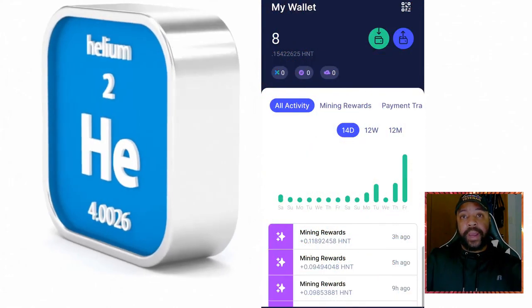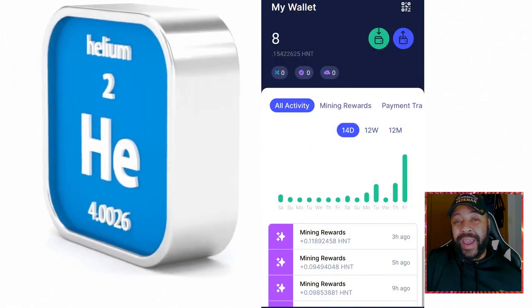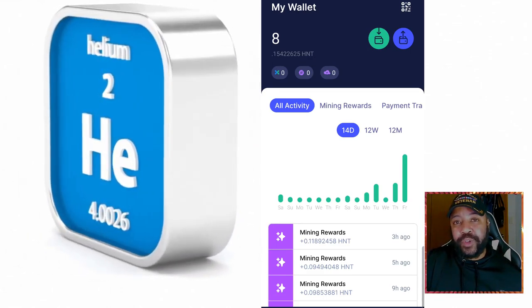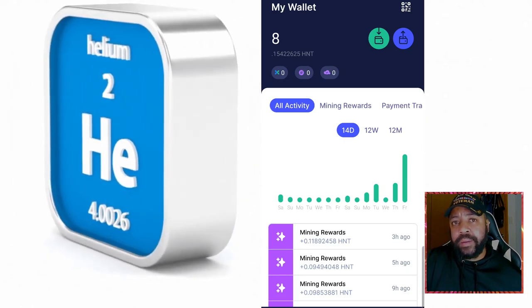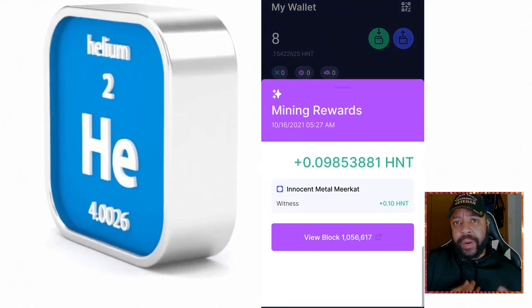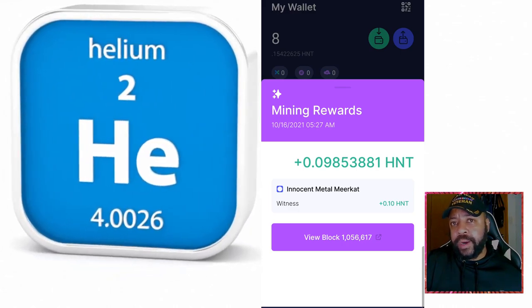So we're here at the official helium headquarters. Here it is — these are my earnings so far. 8.15 helium in about two months. Obviously not anything great, but it has been improving. And I have my second helium miner up, as you're seeing here.